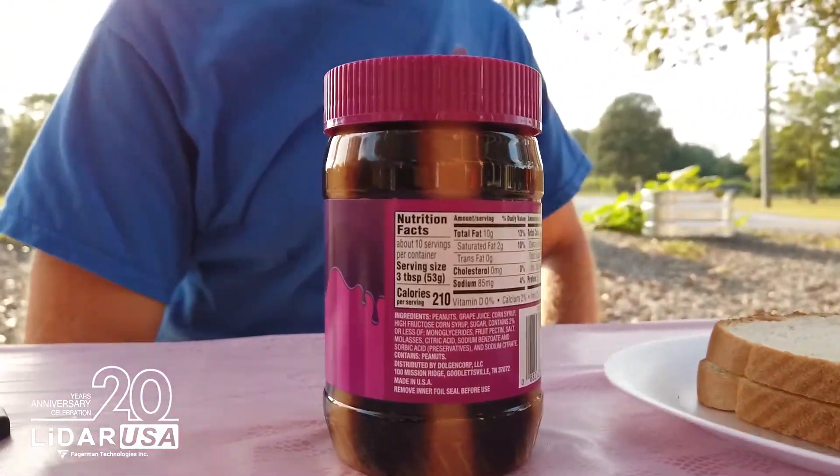Clients are always asking us about lidar versus photogrammetry. We have peanut butter, we have jelly, and we have peanut butter and jelly — it's a lot of the same kind of thing. We have lidar, we have photogrammetry, and lidar and photogrammetry together. Some people say we should take them all together, which would be peanut butter and jelly, and others want to do them separately. There are advantages and disadvantages to both, and that's what we want to look at today.